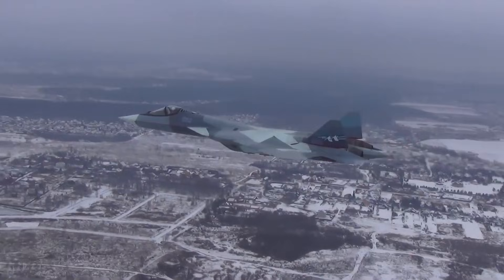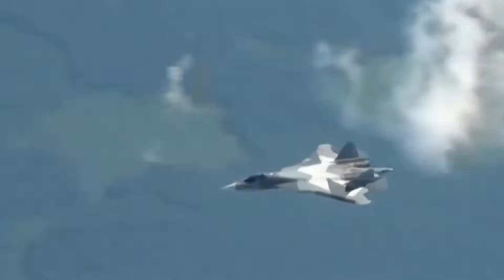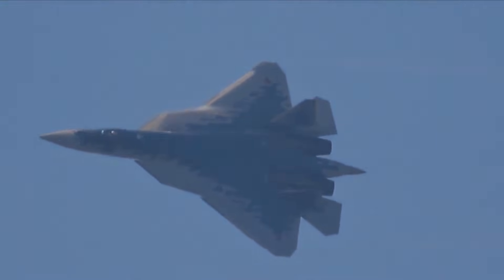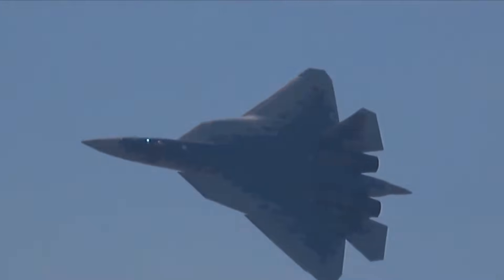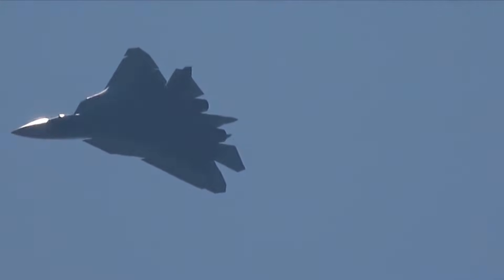For years, Western engineers mocked this aircraft. They pointed at its exposed screws. They laughed at its panel gaps. But mostly, they pointed at the engines — those round, exposed engine nozzles — and called them a fatal mistake. A design failure that made the jet visible to radar and doomed it in a modern war. They called it fake stealth.